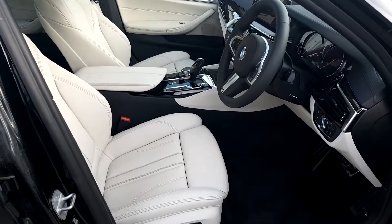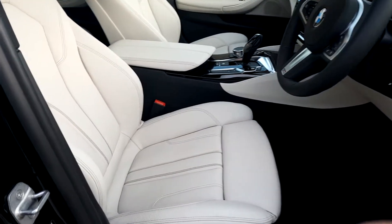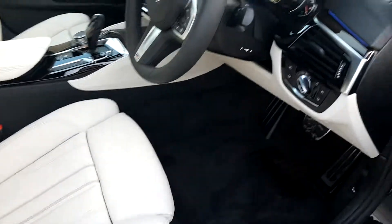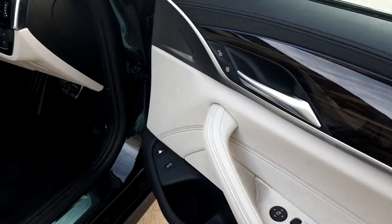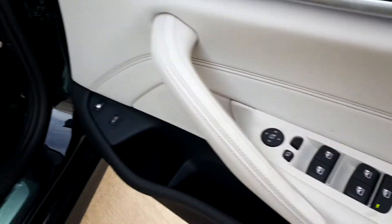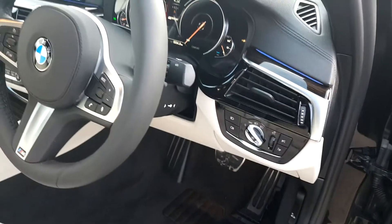The interior of this 530e is finished in ivory leather, giving light seats and dark carpets. This particular car comes with the fine wood interior trim and options such as electric folding exterior mirrors, automatic lights and wipers.